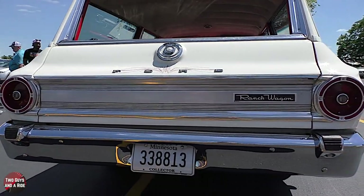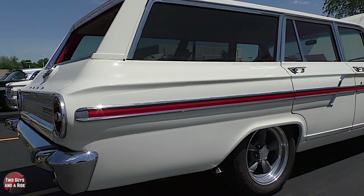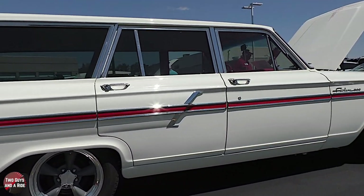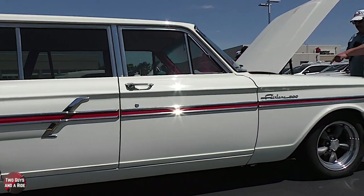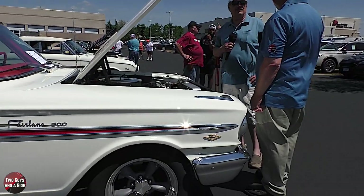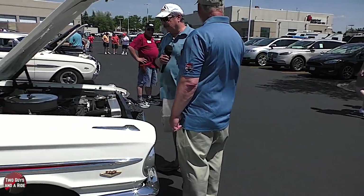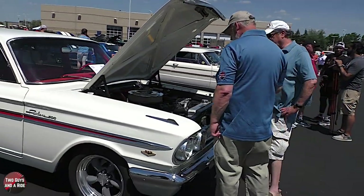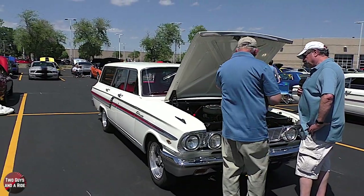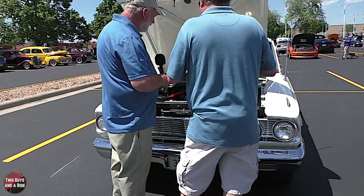Kudos to him for being able to do all that work - not everyone can take an engine apart and put a new one in. It's an '81 block with new crankshaft, rods, and pistons. On the inside of the engine bay, he repainted it when he had the engine out - it looks really nice. There's a story behind that.